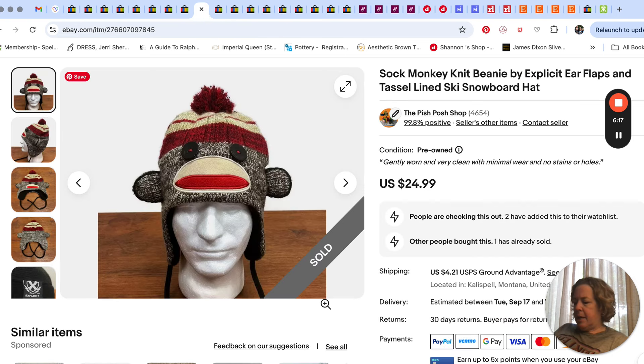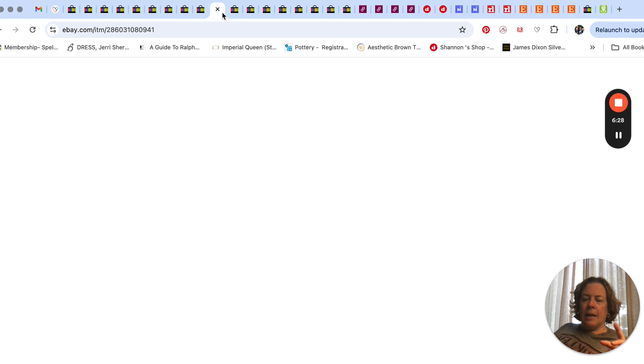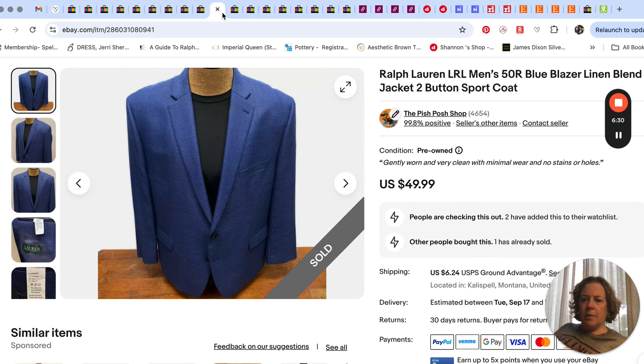Just a fun beanie — got picked up at our favorite little hat spot — sold for $24.99. Sock monkey! Next up is a kind of going-out-of-season blazer; it was a linen blend. Linen can do really good in spring and summer, but there are a lot of people who live in warmer climates and the color would still be working for places with warmer weather.